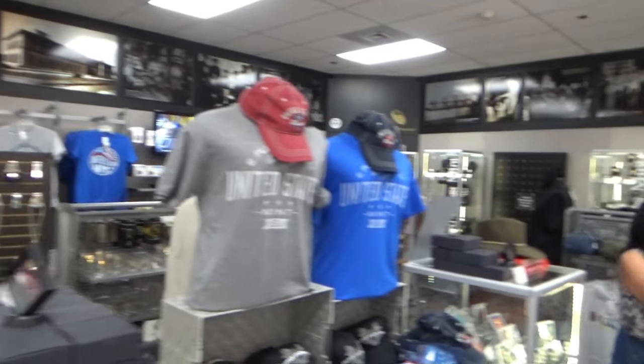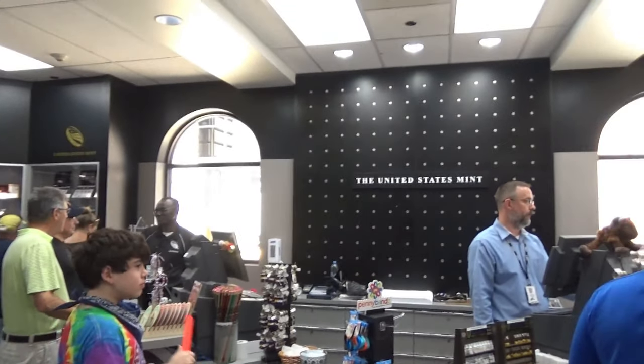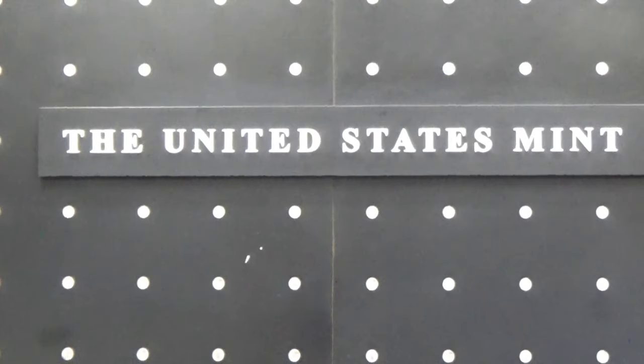Well, that's about it folks. Sorry I couldn't show you more. Good day.